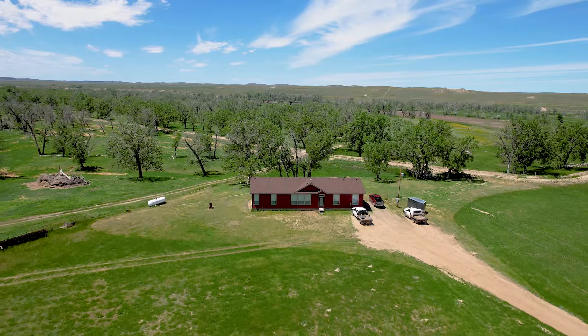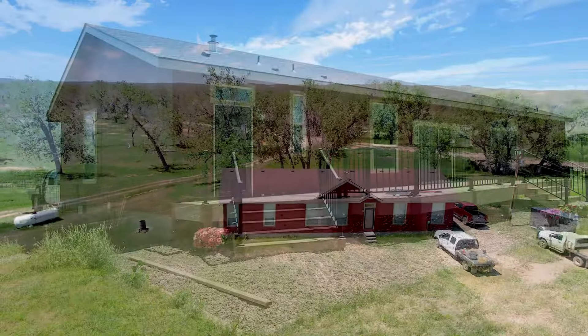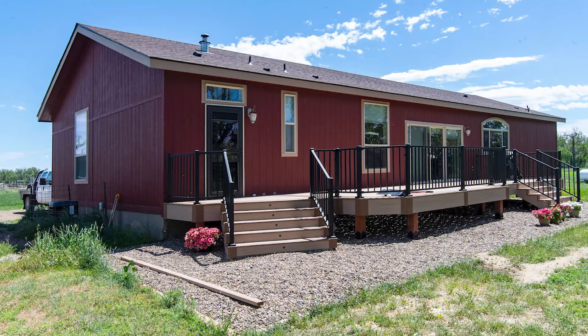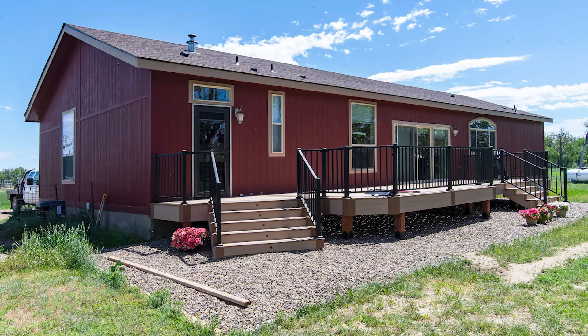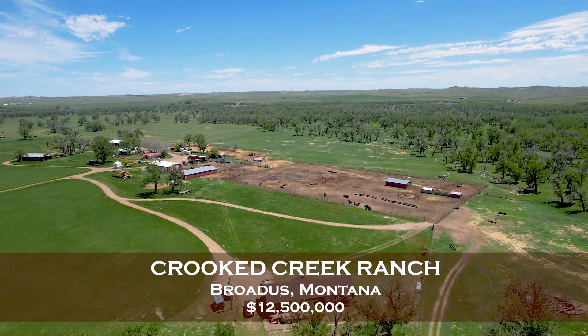There are two homes on the ranch as well. The main house is a 2016 manufactured home with 4 bedrooms and 2 bathrooms. It is 2,200 square feet with many upgrades and has forced air heat. The Crooked Creek Ranch in Broaddus, Montana.